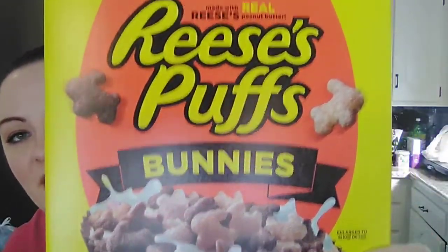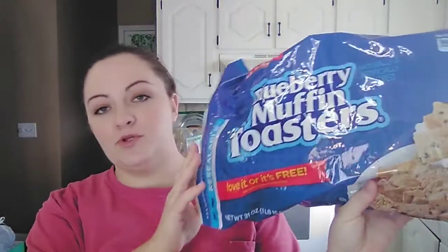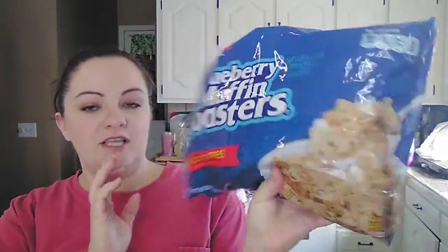First off, my daughter found these Reese's Puffs Bunnies Cereal — super cute. This was only $1.99 for an 11.5 ounce box, something new to try. And then we picked up a 31 ounce bag of Blueberry Muffin Toasters. I think these were only $1.99 too for this big old bag. This is one of her absolute favorites — it's kind of like a version of Cinnamon Toast Crunch.